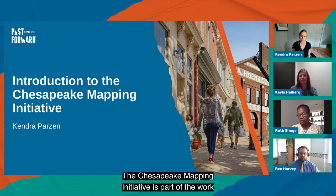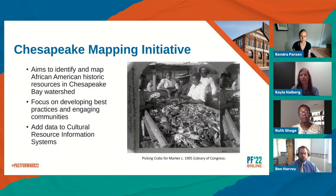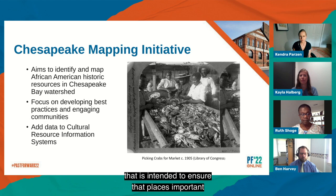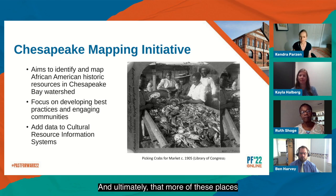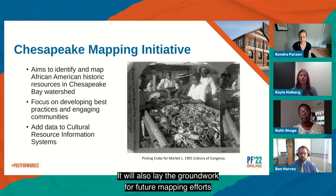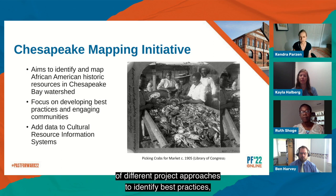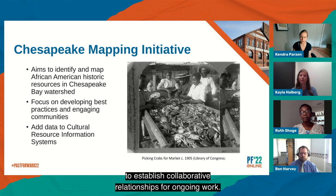The Chesapeake Mapping Initiative is part of the work of the African American Cultural Heritage Action Fund. It is a multi-year phased initiative intended to ensure that places important to African Americans are better represented in historic preservation and land conservation priorities in the Chesapeake Bay region, and ultimately that more of these places are recognized and protected. It will also lay the groundwork for future mapping efforts by assessing the effectiveness of different project approaches to identify best practices, and by engaging directly with communities to establish collaborative relationships for ongoing work.